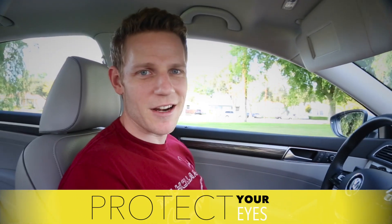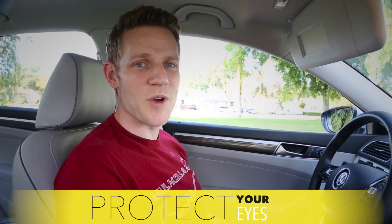Sun visors — they're easy to overlook until the sun drops to an unblockable angle. So take the sun visors and move them around, see where they block and where they don't. It's the little things like being blinded that'll drive you crazy in the long run.